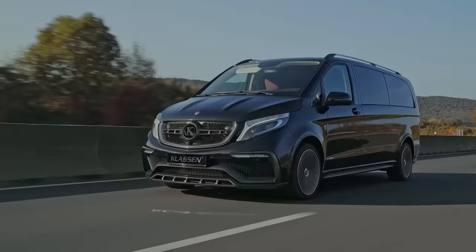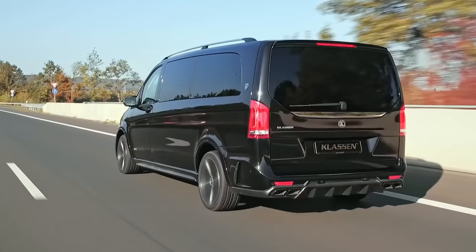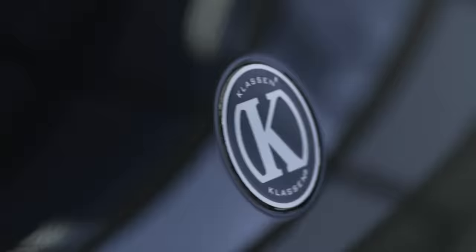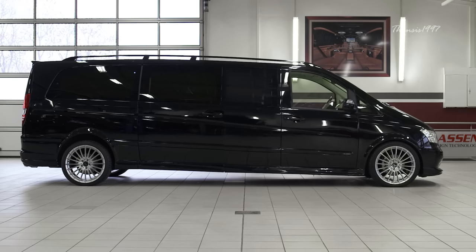Klaassen Mercedes V-Class Limousine. If you haven't heard of Klaassen, you're probably doing something wrong. The German aftermarket supplier, Klaassen, is responsible for some of the most plush vehicles on the planet. They specialize in the conversion of ultra-luxury vehicles into deluxe stretch limousines that cater to the demands of the most high-level clients.